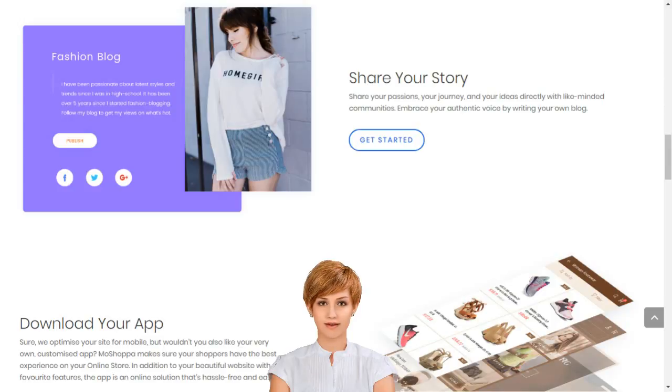With Moshoppa, you don't need to own any products to have your own online store, but you can add these too if you like. Our innovative technology seamlessly integrates your online store with stocks of the best brands in the world.